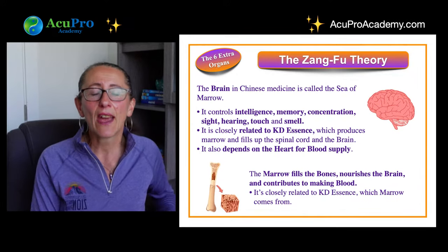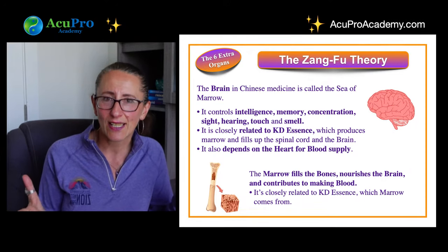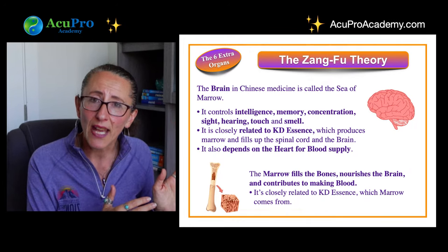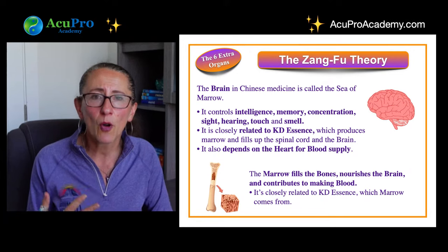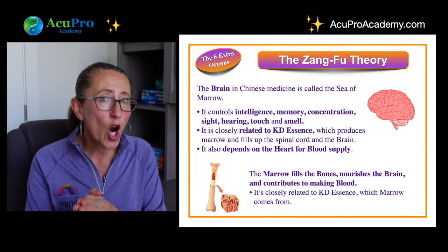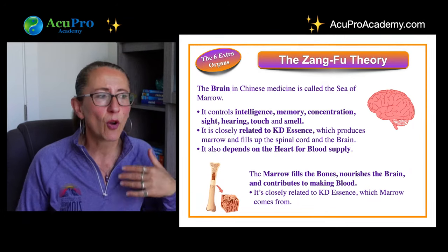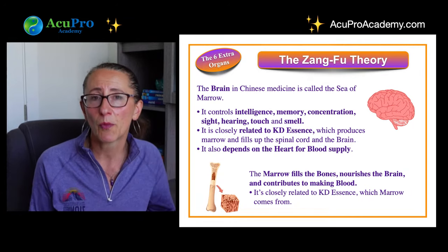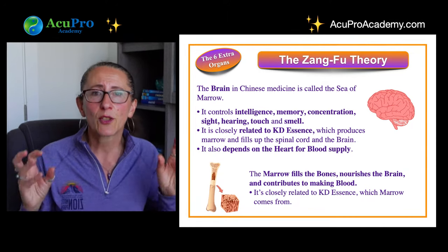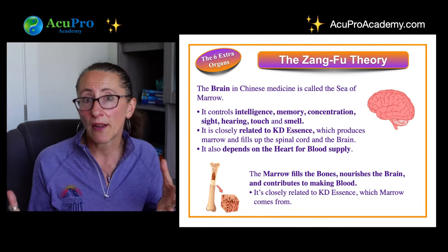All six extraordinary organs are connected to essence and the kidney. The brain depends on the heart bringing sufficient blood flow to function properly — without oxygen and blood flow, the outcomes can be catastrophic. When the brain is affected — whether by congenital conditions like Down syndrome, autism, Alzheimer's, or by trauma like a car accident — it's very difficult to recover because essence is depleted, and it's very hard to recover when essence is affected.